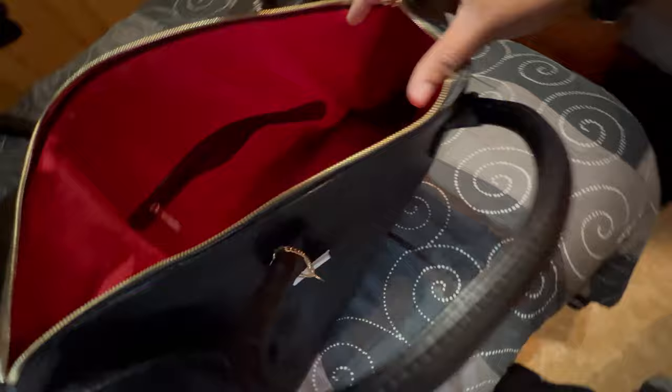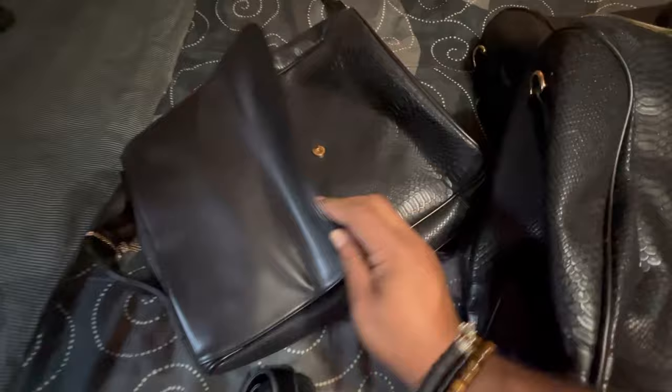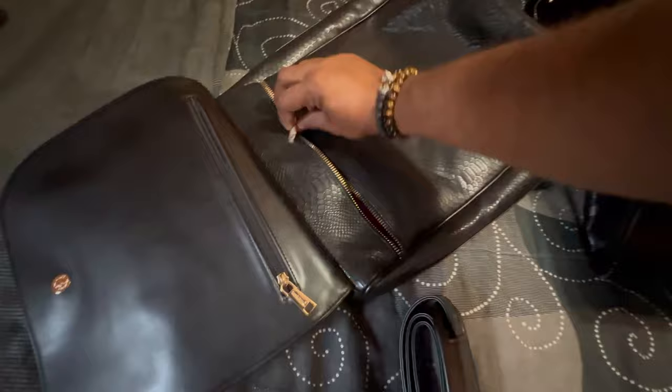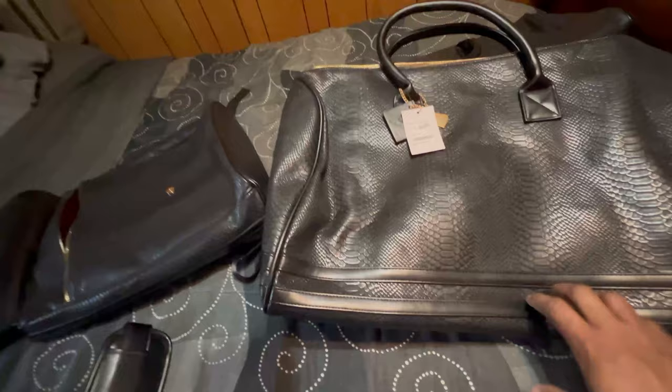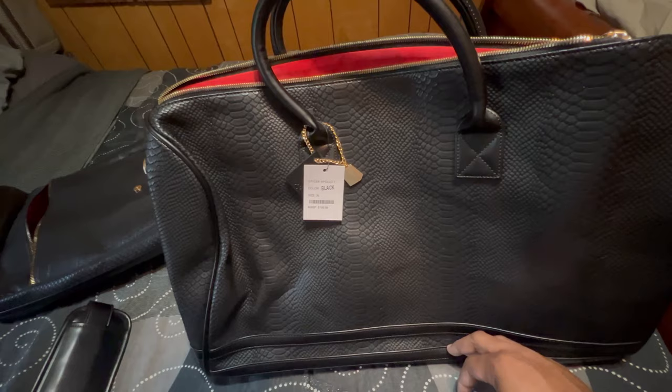From the inside, you have a pretty good size to fit some clothing. Looking at the book bag, it's a nice bag with a logo, also made of vegan leather which gives you that luxury look at a discount price. Open it up and there's a spot for my laptop. I like the plush red inside — looks real nice.